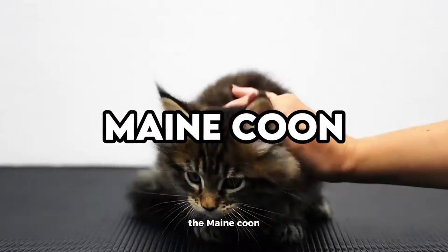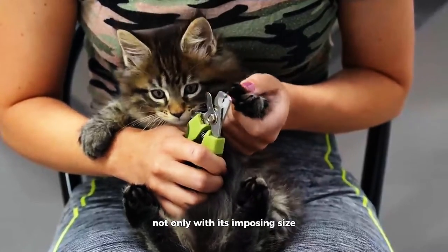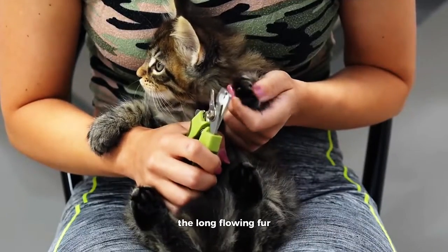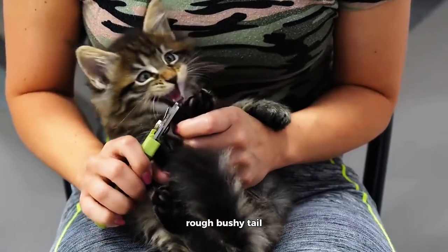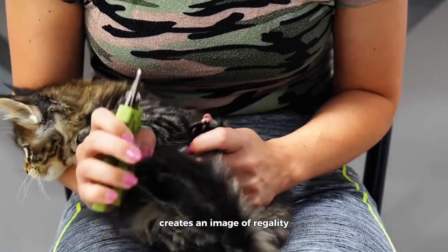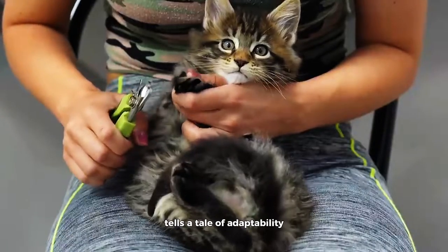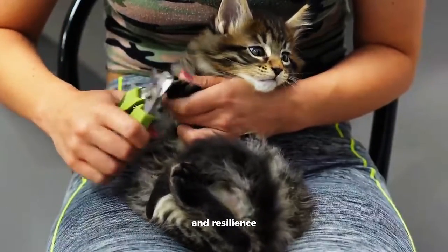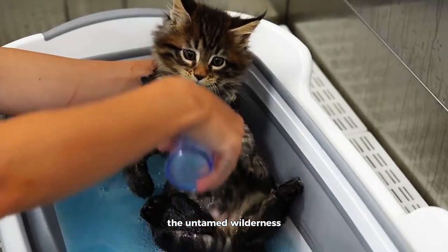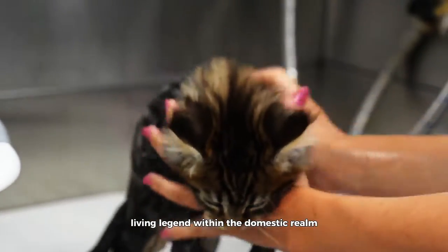Maine Coon. The Maine Coon, a gentle giant in the feline world, commands attention not only with its imposing size but also with the majestic grandeur of its coat. The long, flowing fur, accompanied by a distinctive neck ruff, bushy tail, and tufted ears, creates an image of regality. The Maine Coon's coat, available in a spectrum of colors and patterns, tells a tale of adaptability and resilience. Each tuft of fur weaves a narrative that resonates with the untamed wilderness, blending strength with beauty in a way that establishes this breed as a living legend within the domestic realm.